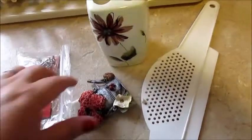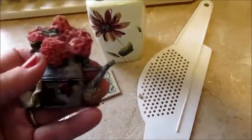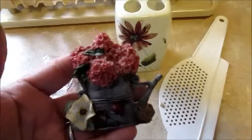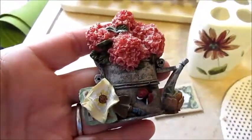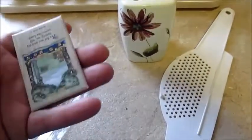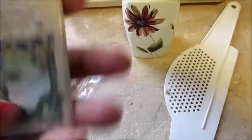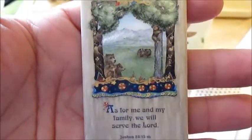Okay guys, this is what I picked up at the thrift store. I wanted to share it with you — I'm putting it all in one video so I don't have to make two just for this little bit of stuff. This is just a little refrigerator magnet and I thought it was cute. And then I got this little magnet here for the refrigerator — really cute.